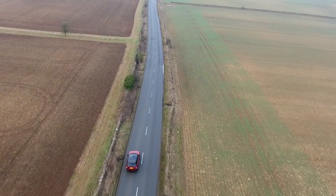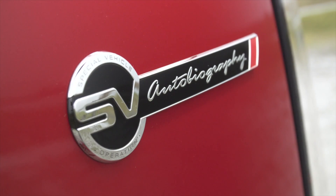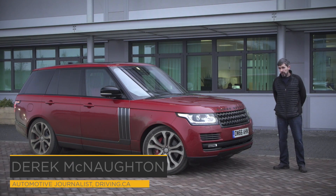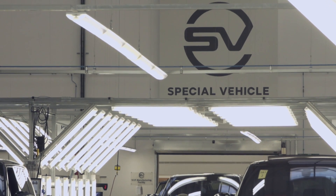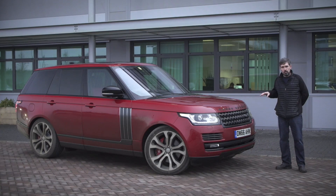Now this might look like a regular Range Rover, but on the back is a special badge. It says that this is an SV Autobiography Dynamic. The SV is for Special Vehicle Operations, a division within Land Rover that makes vehicles that are not just for passengers, but for drivers. And that's what this Range Rover is all about.